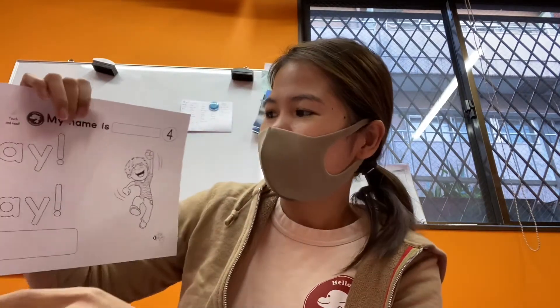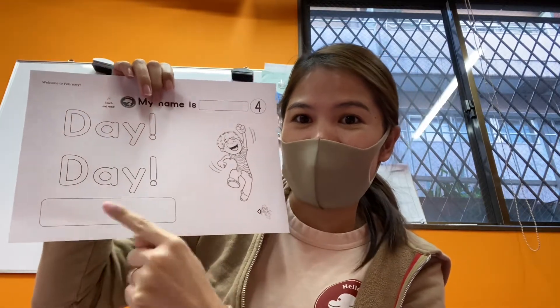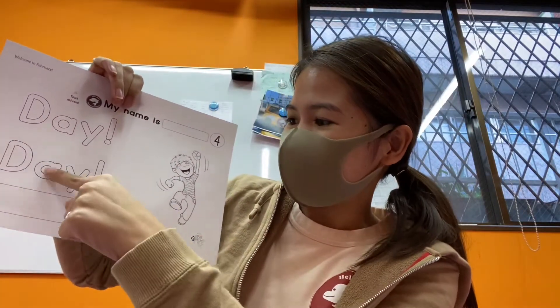Number four goes like this: day, day, day. So 'happy Valentine's day.' That's right! This is 'day' — write it one more time: day, day.